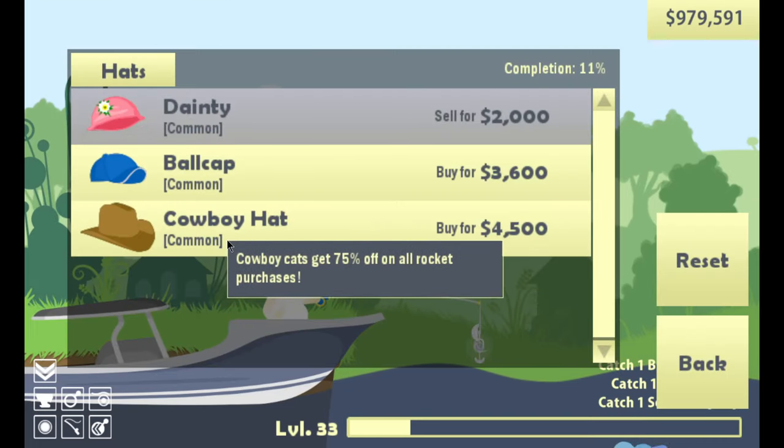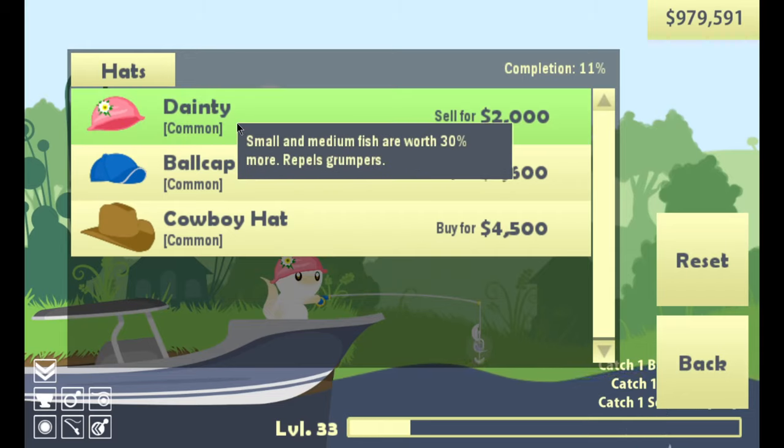I found the cowboy hat — cowboy cats get 75% off rocket purchases. I don't even buy rockets anymore because I want to go straight down. I kind of like the dainty one: small and medium fish are worth 30% more, and it repels grumpers. That one is a big deal because there are a lot of medium and small fish with really nice price tags, and getting an extra 30% is one of the reasons you see that amount of money.